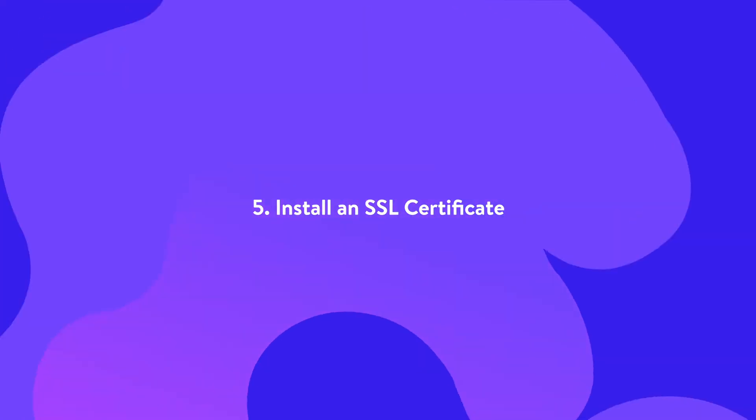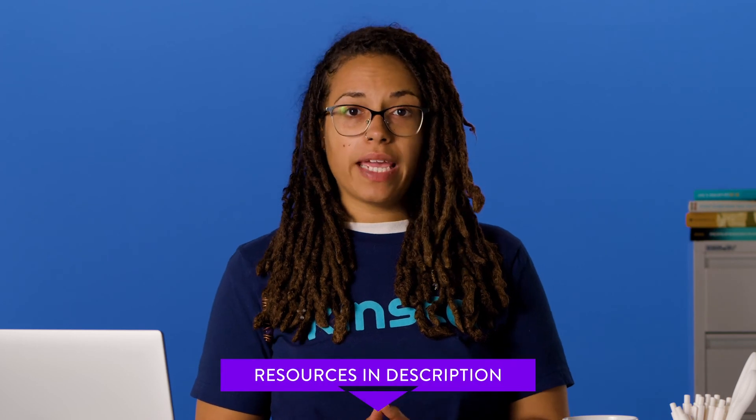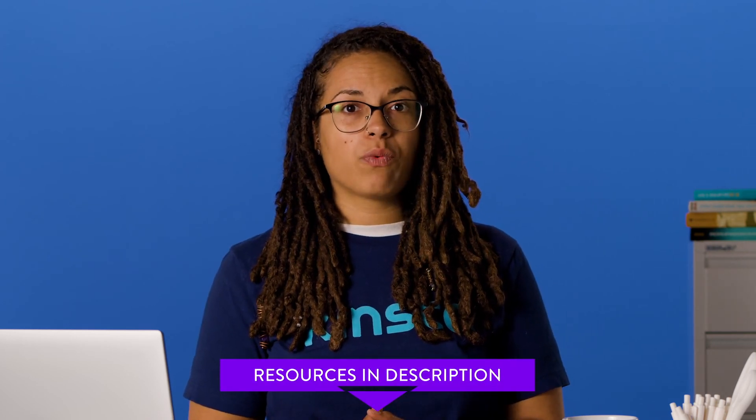Google has officially said that HTTPS is a ranking factor. To use it, you'll need to install an SSL certificate on your site. While this may only be a small ranking factor, HTTPS has become the internet standard. Sites that don't use SSL certificates can expect to see warnings in Chrome, Firefox, and other browsers highlighting that the website connection is not secure. If you haven't yet installed an SSL certificate on your site, check out our in-depth HTTP to HTTPS migration guide for WordPress. All WordPress sites hosted at Kinsta are protected by our Cloudflare integration, which includes free SSL certificates with wildcard support.